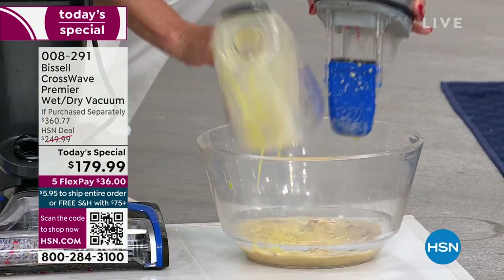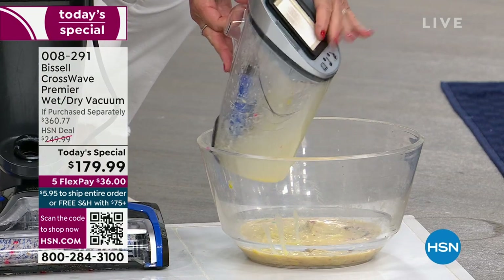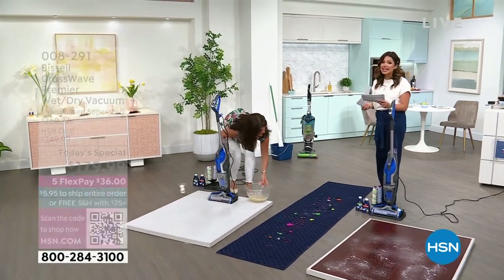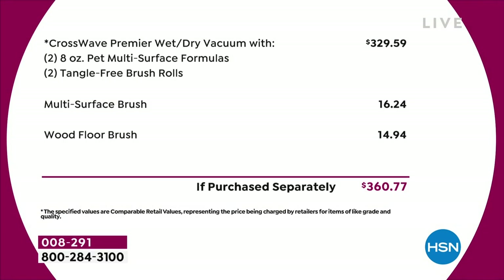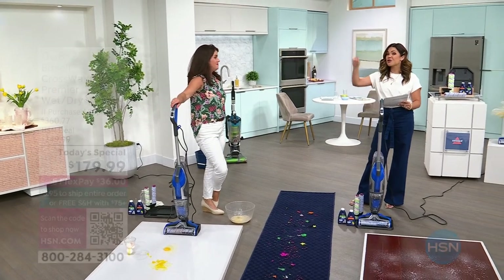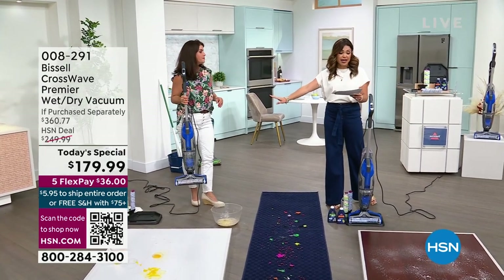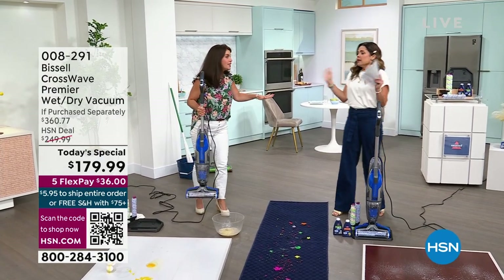The Bissell CrossWave alone is $329. We're at $179.99 — that's already a great deal. We're giving you four brush rolls total, two full-size bottles of solution to wash your floors — $360 worth of product. This is the lowest price CrossWave model anywhere in the marketplace that we have found, and the lowest of the year that we will have all year, and it's only March. It's completely exclusive to us — the only CrossWave TS we're having this year.